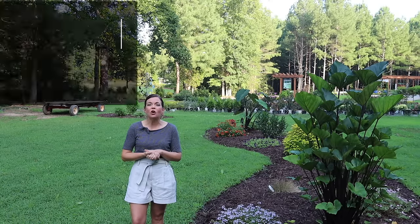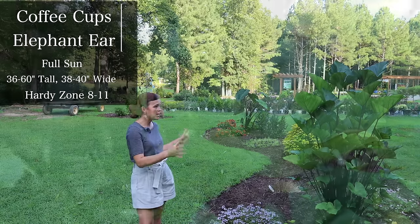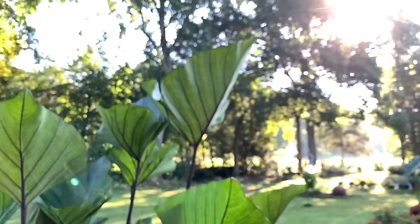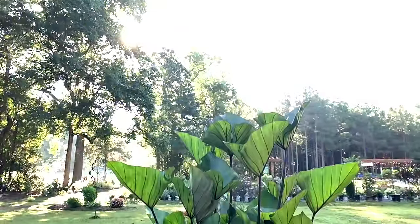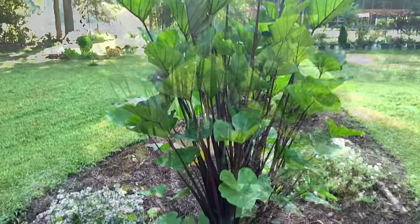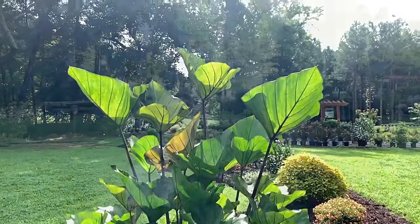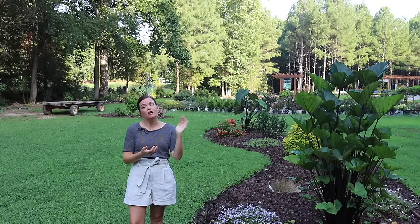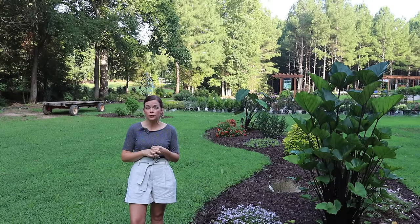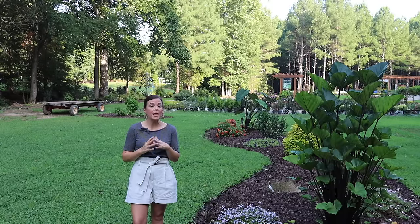The first one we're starting with is right here beside me — this is Coffee Cups. Coffee Cups is a fantastic elephant ear that has a great clumping habit, very upright, and it is non-invasive. Coffee Cups is really unique because it has wonderful upturned leaves that catch rainwater inside the leaf, and when it fills up and gets heavy enough it will tip, empty the cup, and stand back upright. It has a gorgeous olive green color on the leaves with rich chocolate mocha stems and veins.